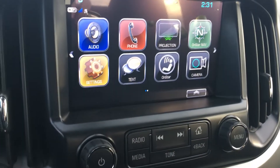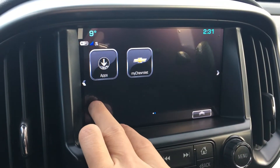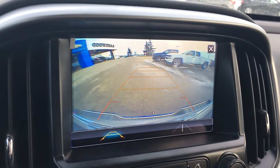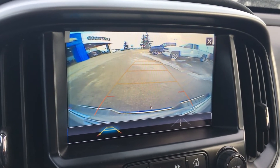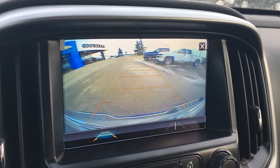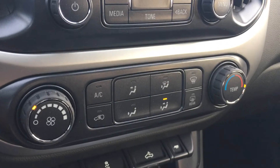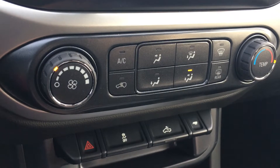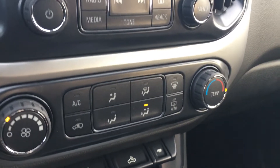Hit the home button and you have the rest of the features, including the My Chevrolet app on the second page. Hit the camera button and you get access to your rear-view camera. Another way to access this is to put the truck in reverse and the touchscreen will become that display. Further down you have your climate control, hazard buttons, traction control, bed cab light, trailer system, and all that other fun stuff.